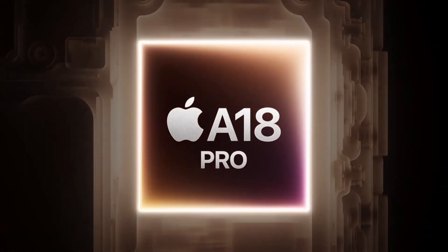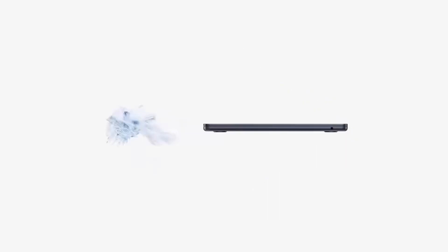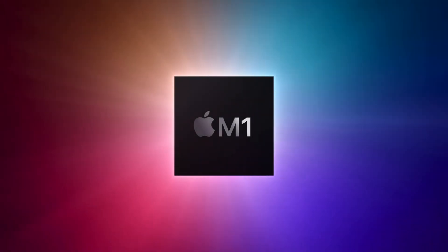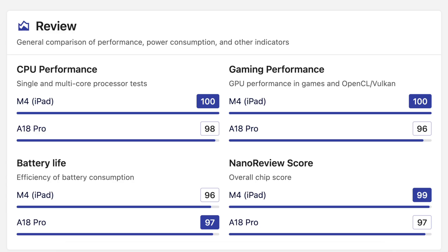Before you sell your M2 Air, you need to understand the performance trade-off. The A18 Pro is fast, don't get me wrong. On the single-core CPU side, it's basically neck and neck with the M4. That means everyday snappiness — opening Safari, loading apps — it's going to feel blazing fast. We're talking true M1-level performance at a minimum. But here's the canyon: when you look at multi-core performance, the M4 is still about 70% faster.